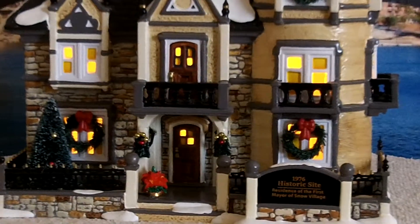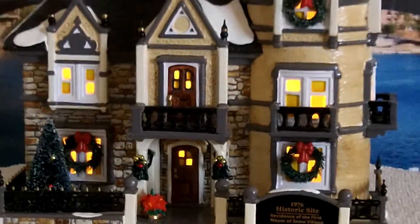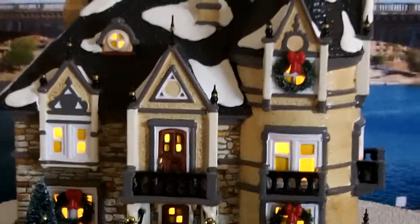Very ornate little piece. There's a widow's walk up on top. We'll view down on it a little bit.